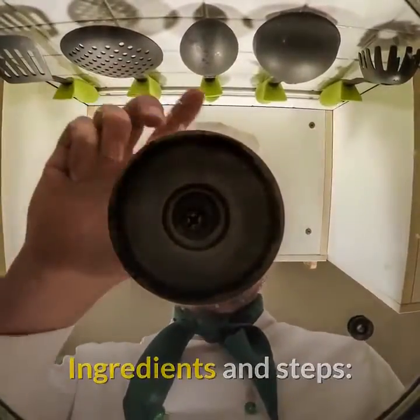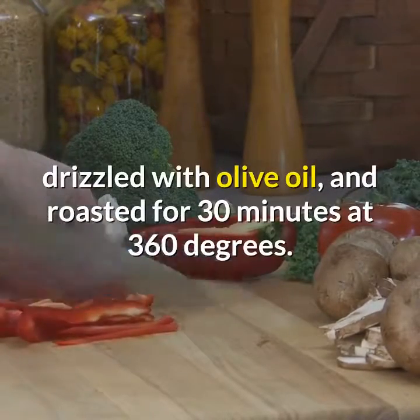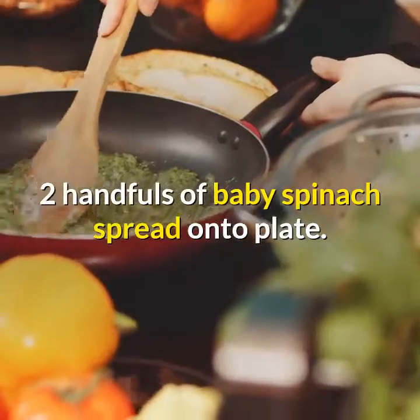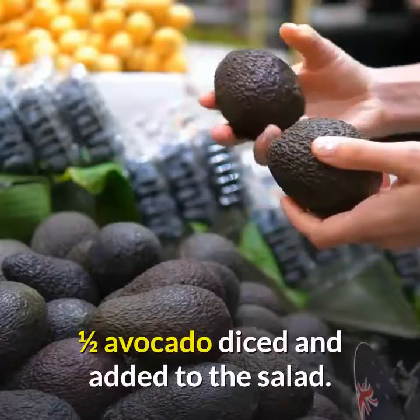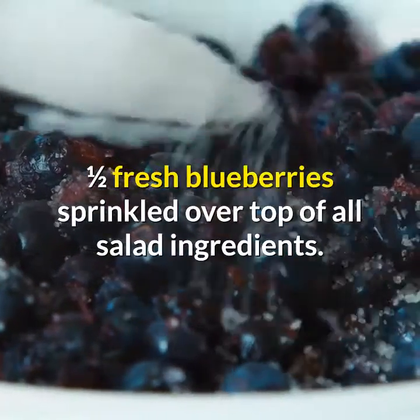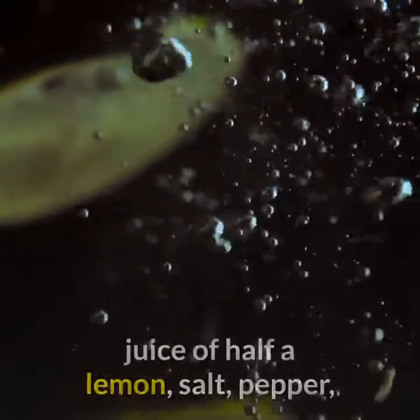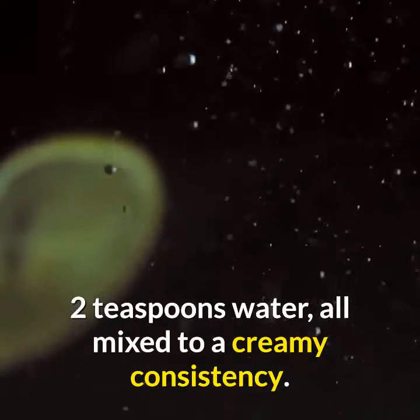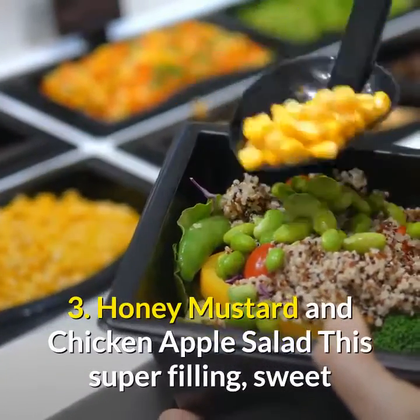Ingredients and steps: One medium sweet potato, sliced, sprinkled with salt and pepper, drizzled with olive oil, and roasted for 30 minutes at 360 degrees. Two handfuls of baby spinach spread onto plate. Spread the roasted sweet potato over the greens. One half avocado, diced, added to the salad. One half cup fresh blueberries sprinkled over top. Dressing: one teaspoon tahini, one teaspoon olive oil, juice of half a lemon, salt, pepper, and two teaspoons water, all mixed to a creamy consistency. Drizzle over the salad.